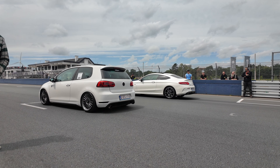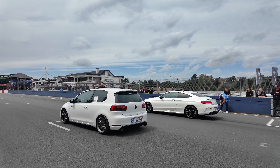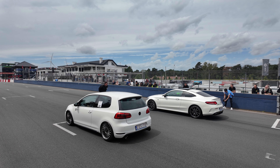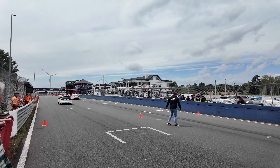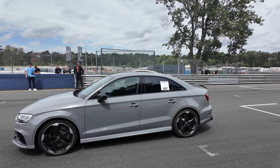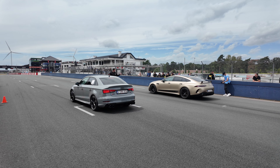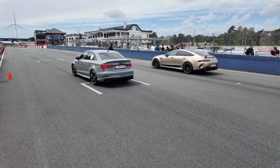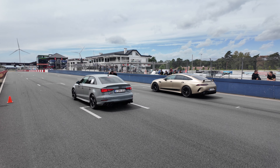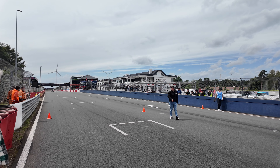We've got a GTR, there's a Mercedes 43. An interesting race — Audi RS3. Oh, the Merc's gone! Audi gets traction. Nah, that Merc's gone — Merc had a good jump.